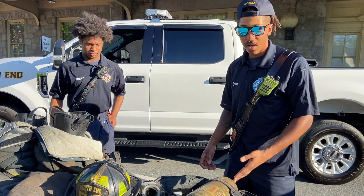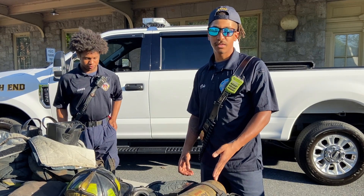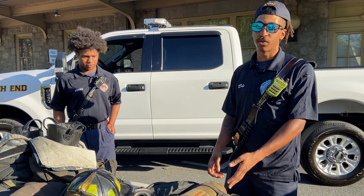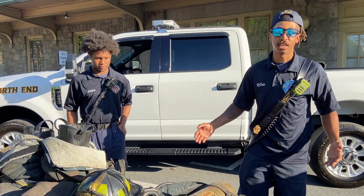Here we have our SCBA breathing apparatus, which we use on any hazardous incidents like fires or gas leaks, so we can breathe and don't inhale any of the toxic chemicals or anything in the air.